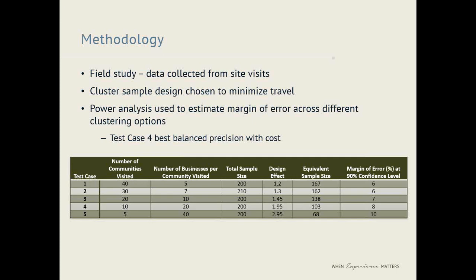Now I'd like to talk about the methodology behind the study. This was a field study — all data was collected from site visits of actual businesses across the state. We used this approach as opposed to phone surveys, which probably would have been less costly but also less reliable. We thought actually putting boots on the ground and sending people into buildings was the most reliable method. We chose a cluster sample design to minimize travel, meaning that sites visited were clustered in 10 cities spread across the state, as opposed to businesses spread out across the state that would lead to a lot more drive time.